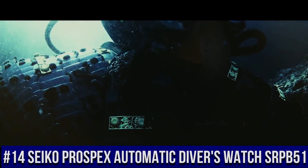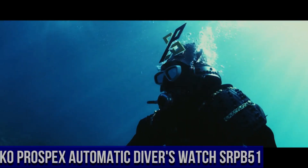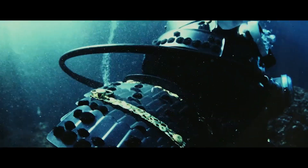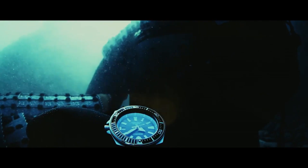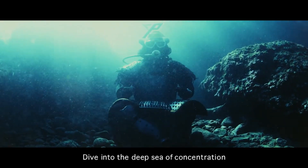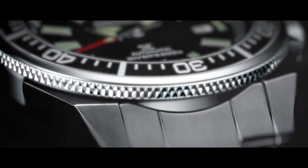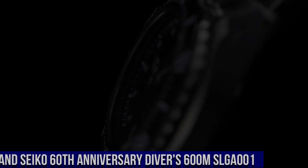Number 14: Seiko Prospex Automatic Diver's Watch SRPB51. For the price paid, this is one of the best values around. Beautiful watch — the bezel lines up perfectly, accuracy is excellent, and the lume is outstanding. Seiko 24 jewels, self-winding automatic movement with hackable second hand, Caliber 4R36, stainless steel case and band.